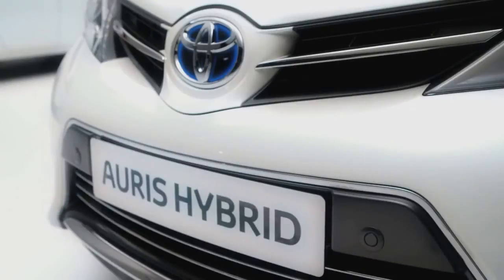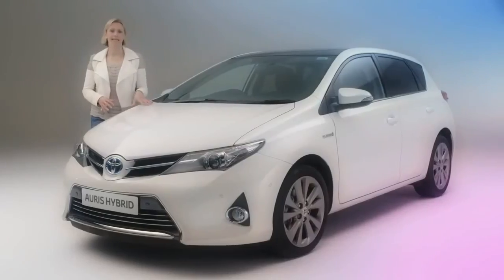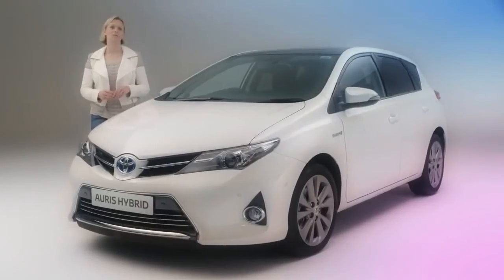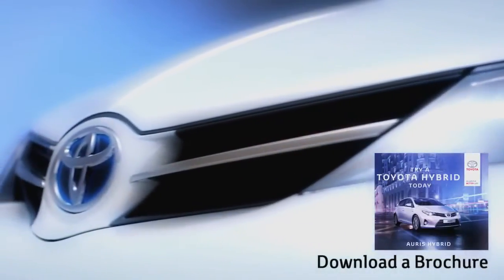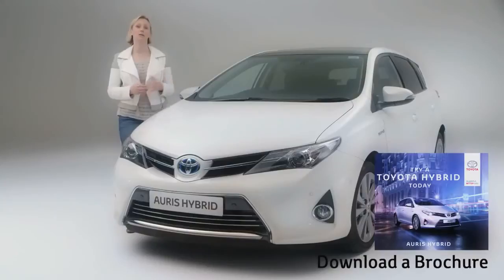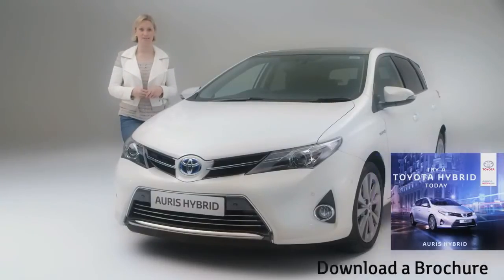Built in Britain, the new Auris Hybrid is one of the latest models to offer this technology. Powered by a 1.8-litre petrol engine, which is supported by the addition of an electric motor and a battery pack, it offers impressive fuel economy of up to 78.5 miles to the gallon, while CO2 emissions are ultra-low as well, from just 84 grams per kilometre.